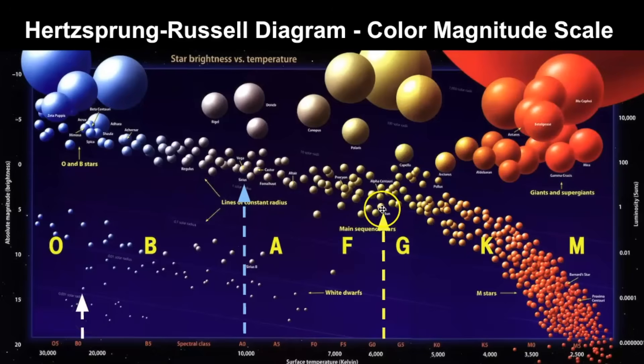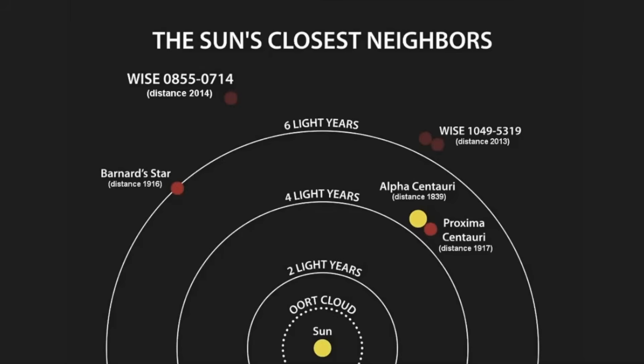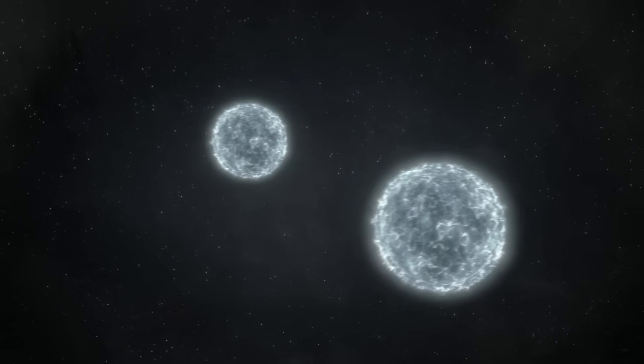Sirius is brighter and hotter than our own sun. Among the 25 brightest stars in the night sky, Sirius is the brightest star visible to the naked eye — only the moon, the sun, and some planets like Venus, Mars, and Jupiter outshine it. It's also very close to us: just 8.6 light-years away, making it about the fifth closest star system to our sun. When you look at Sirius, know that you're seeing this binary star system, even though only Sirius A is visible to the naked eye.